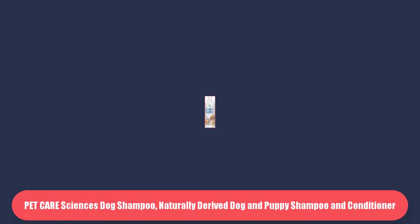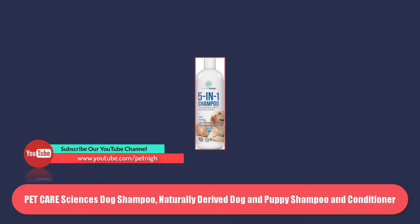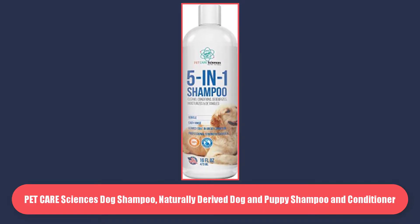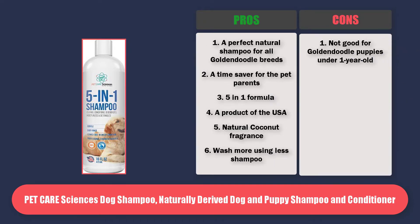At Number 5 is Pet Care Sciences Dog Shampoo, naturally derived dog and puppy shampoo and conditioner. This shampoo will fulfill your requirement if you want tear free facility, high quality oat, natural coconut scent, and aloe vera to ensure the presence of natural elements. Pros: a perfect natural shampoo for all Goldendoodle breeds. A time saver for pet parents. 5-in-1 formula. A product of the USA. Natural coconut fragrance. Wash more using less shampoo. Cons: not good for Goldendoodle puppies under 1 year old.